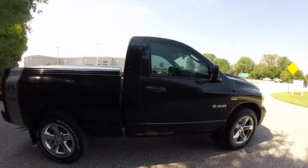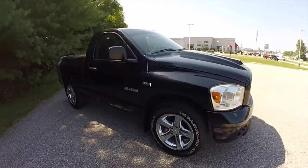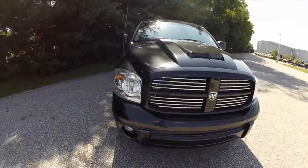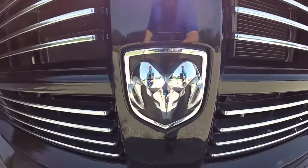This does conclude our quick walk around look at this 2008 Dodge Ram 1500 Sport. If you have any questions or would like to see this vehicle, please contact our showroom — one of our friendly sales staff would be more than happy to answer any questions you may have. And as always, thanks for watching.